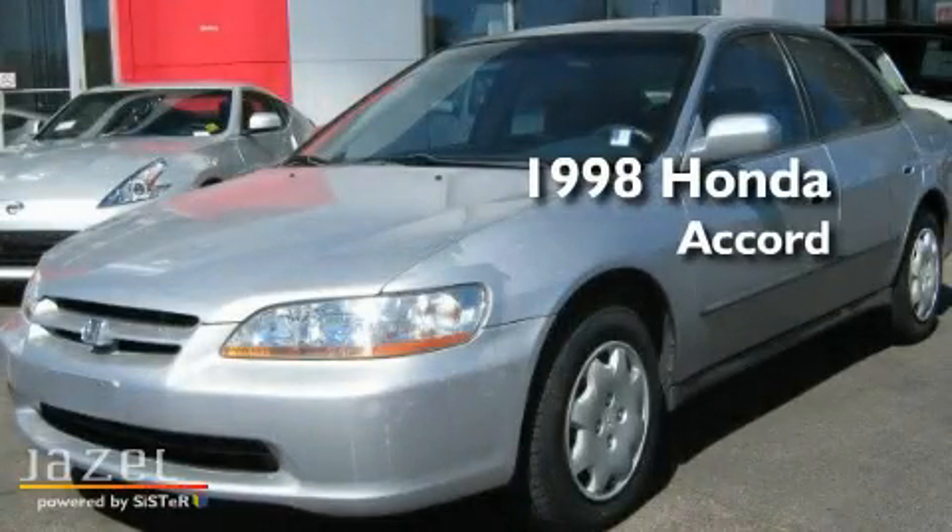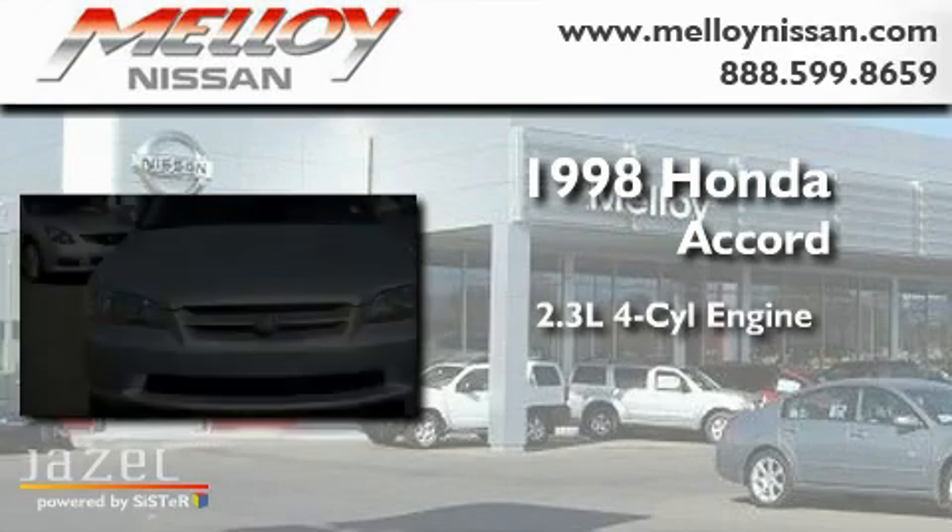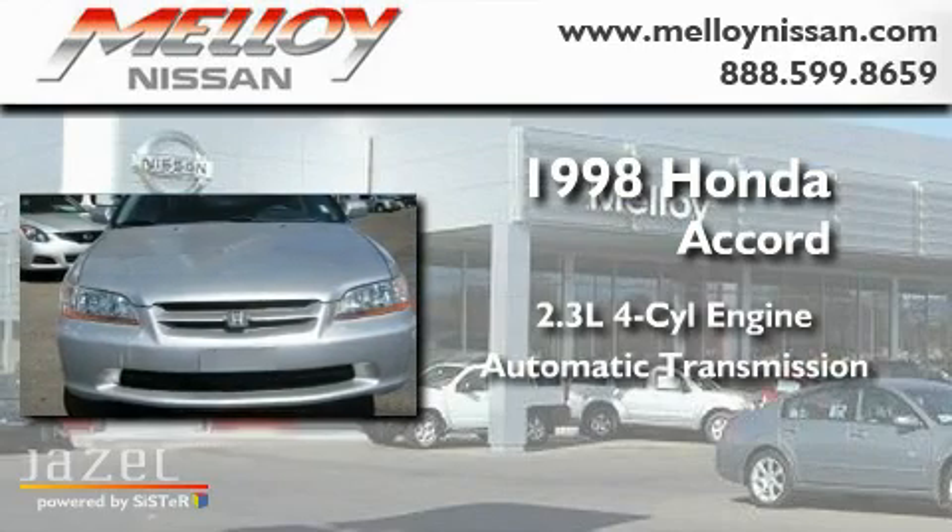This is a 1998 Honda Accord. It has a 2.3-liter four-cylinder engine and an automatic transmission.